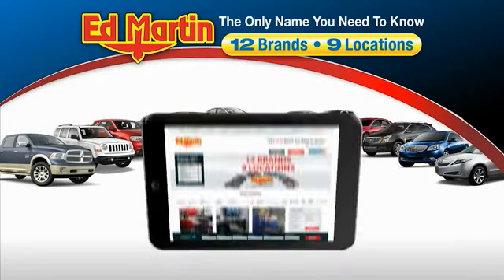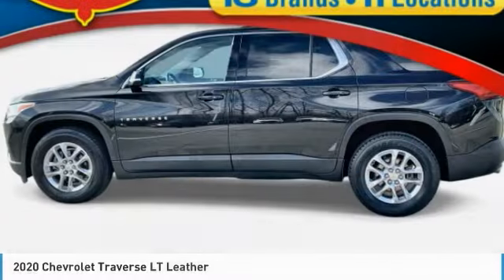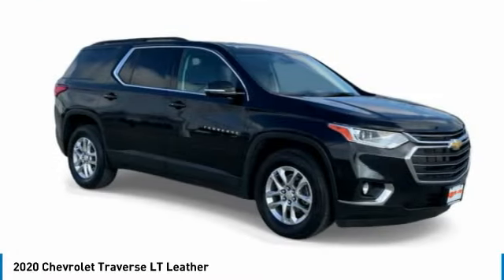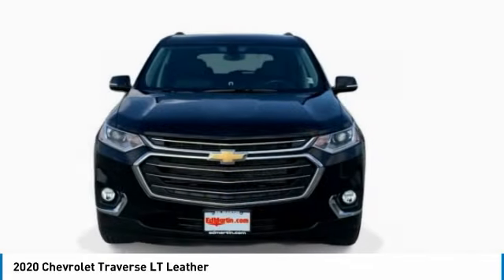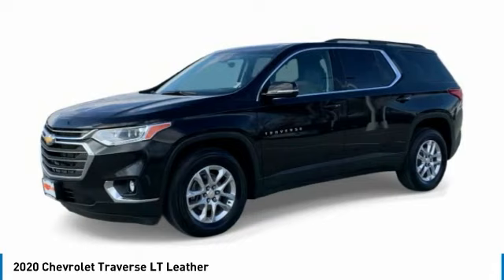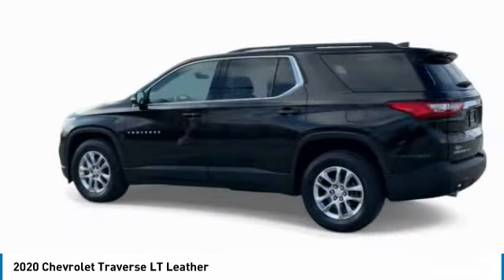Thank you for clicking our video. You can also shop over 4,000 more cars and trucks online at edmartin.com. Looking for the right vehicle? Check out the 2020 Traverse. The Chevy Traverse is more stylish than minivans and far more fuel and space efficient than truck-based SUVs. Crossovers like the Traverse are excellent family vehicles.